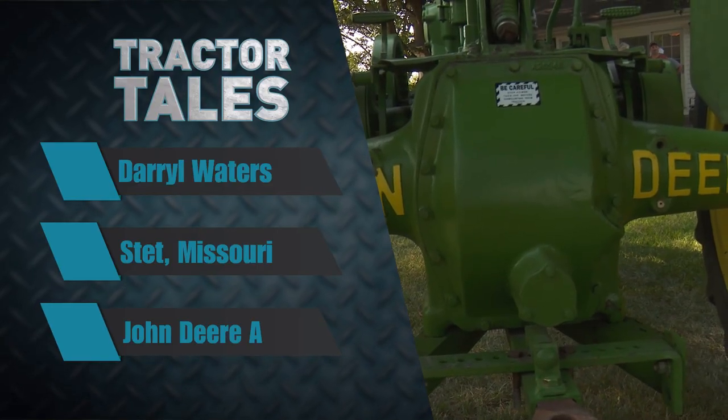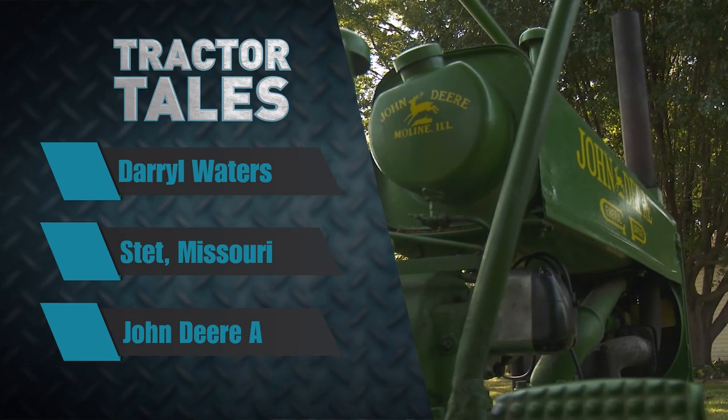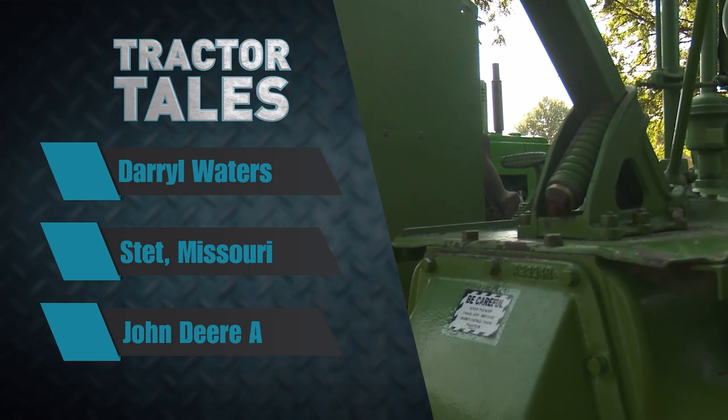Welcome back to Tractor Tales. This week we're going to head to the Show Me State, and we've got a hedgerow special for you. Darrell Walter shows off a gem he found in a hedgerow on one of their farms, and after some TLC, this John Deere A from the 1930s is in prime condition in hopes he can keep it around for generations to come.